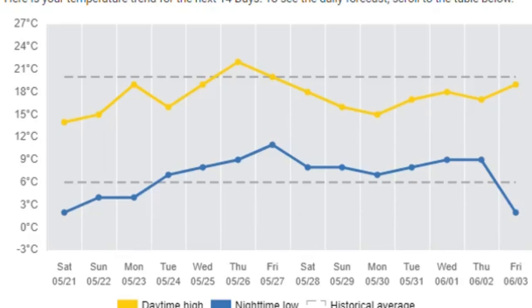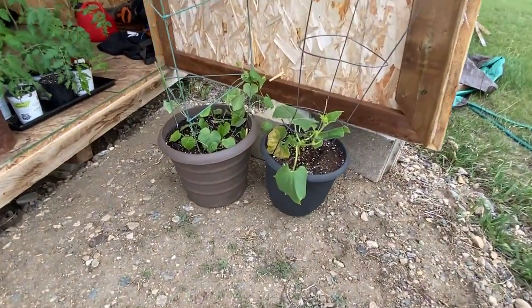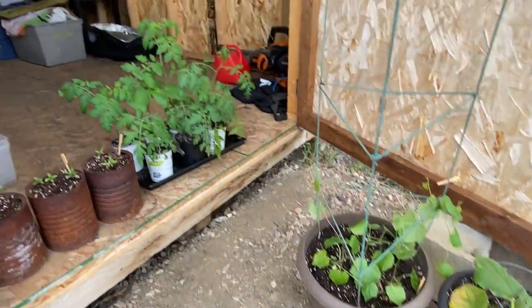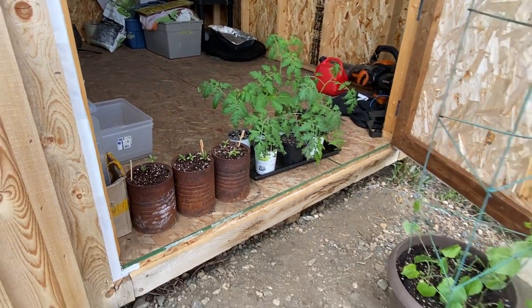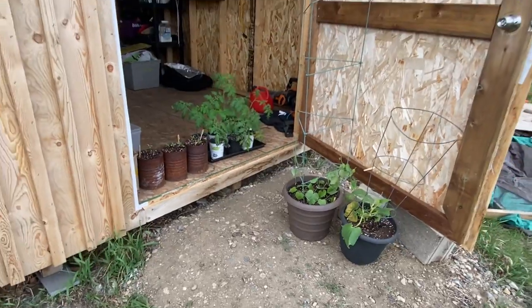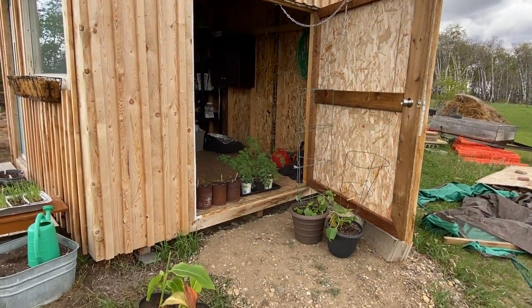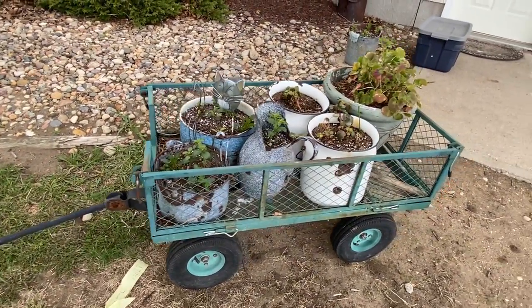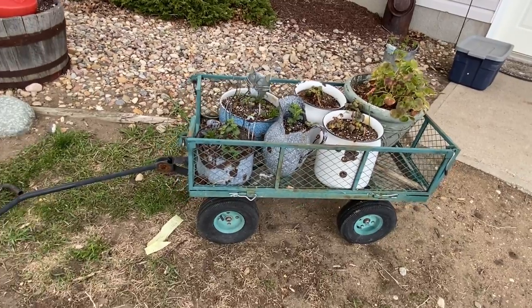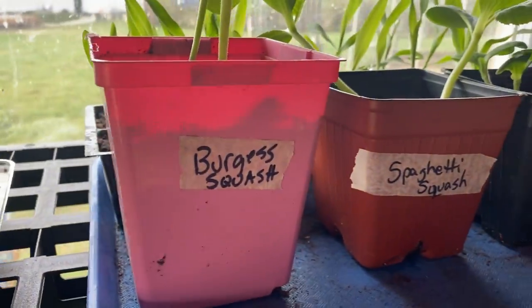If you're like me and have a lot of plants started from seed indoors just waiting to get outside, or if you've already been to the greenhouses and picked up some plants, you want to make sure they're in a location where you can quickly put them away at night and bring them out during the day so they get some sunshine and heat. I always keep things in a wagon or in my garden shed.